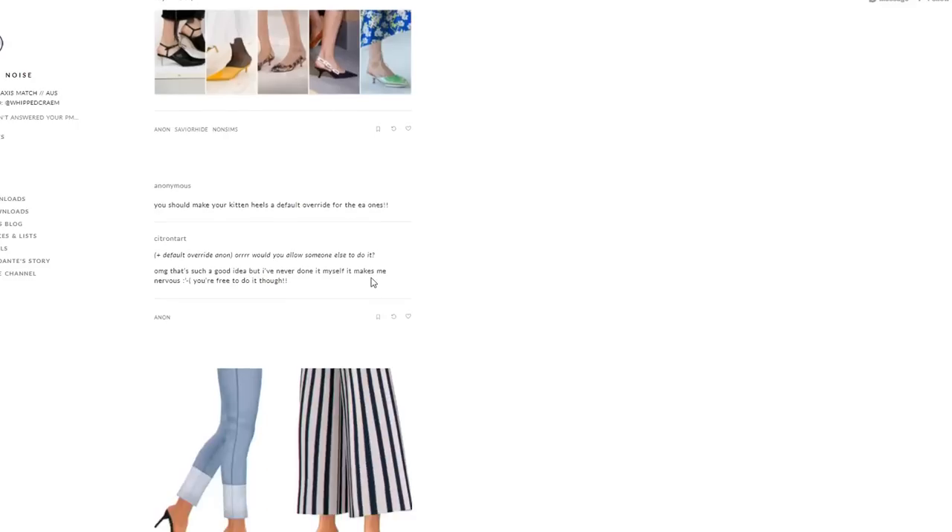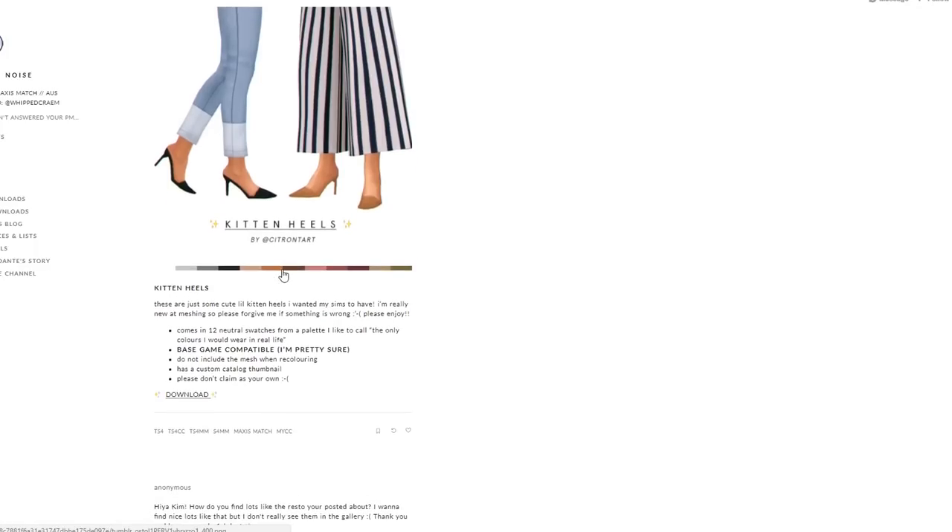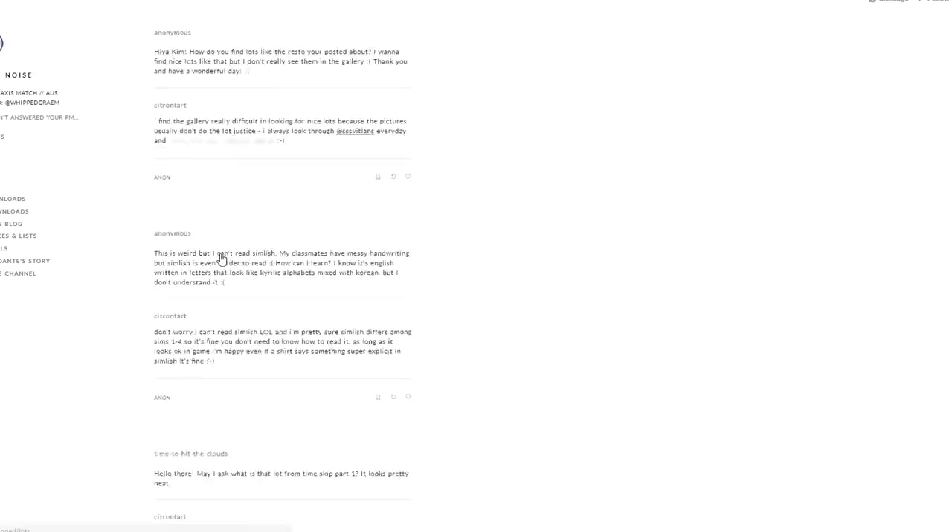The first one we're going to look at is White Noise. What I saw on this page is these kitten heels and I've actually already gone ahead and downloaded them. They're just short little pumps and they're great for all different types of sims and styles. I really like them paired with some maxis match skinny jeans.